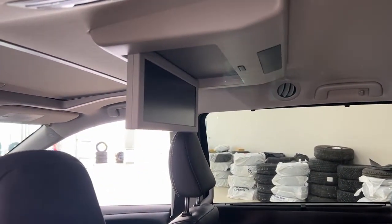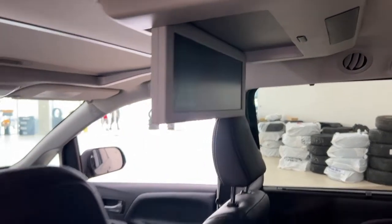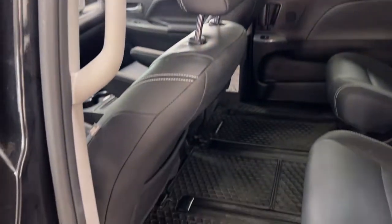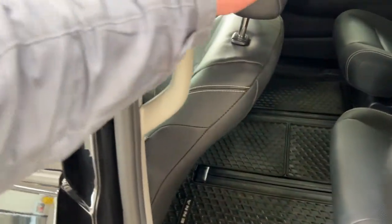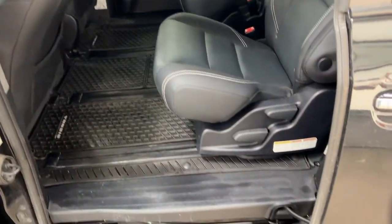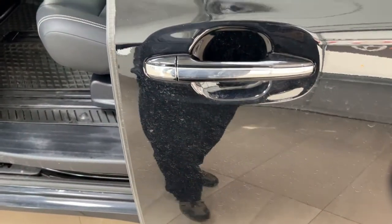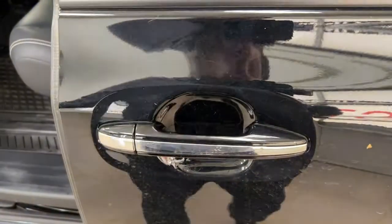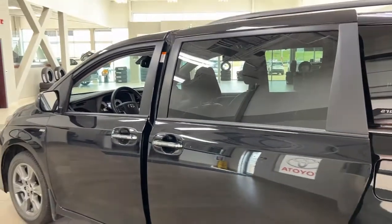For those long trips, if you want to entertain the kids, you have the DVD player located at the very top, and you'll find the close button just on the inside of the pillar. All you have to do is push the button once and it will close automatically. It does have a jam protection feature, so in the event that the door senses an obstruction it will open itself back up automatically. If you want to close from the outside, just pull on the handle once more and it will close automatically.